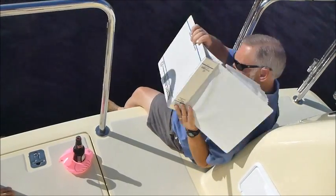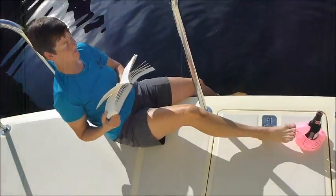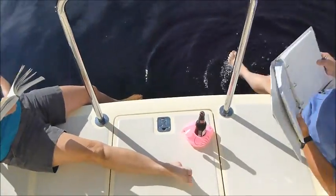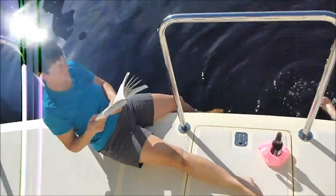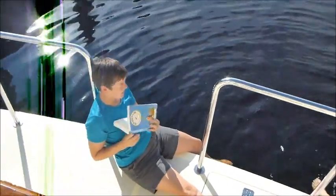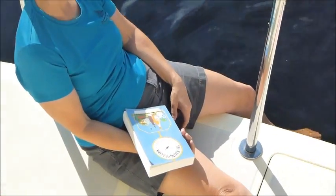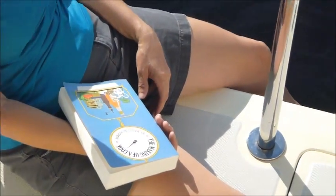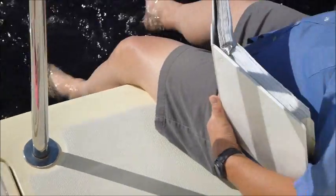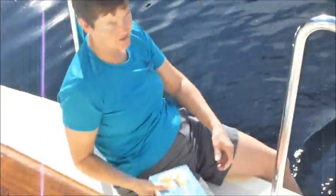I'm having trouble with this manual out here. Is it time for an engine room check already? Probably — it's been four days. Alright, let's go do an engine room check.